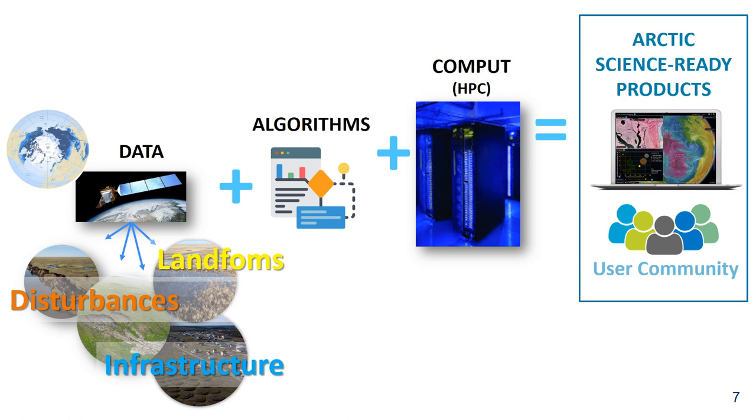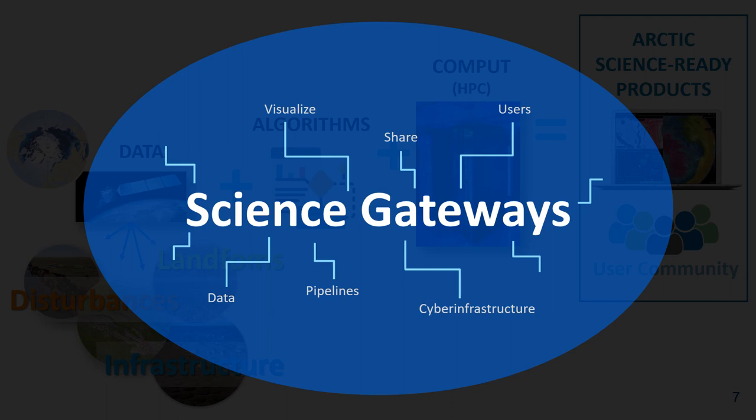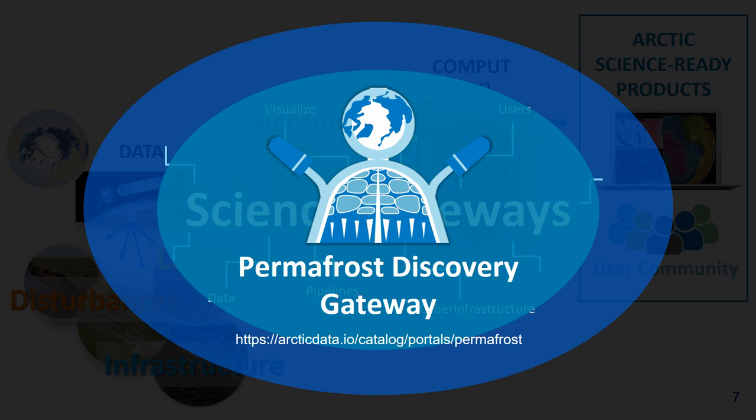We have a lot of data coming from different satellite sensors — coarse to medium to high resolution — capable of mapping disturbances, landforms, infrastructure, and many other features. Given the amount of data, we need better algorithms that can handle the data volumes, and advanced computing resources to run them. When we combine these three ingredients we can create science-ready products. The bigger goal of our mother project — the Permafrost Discovery Gateway — is to bring people, data, computing, and algorithms together through a science gateway.